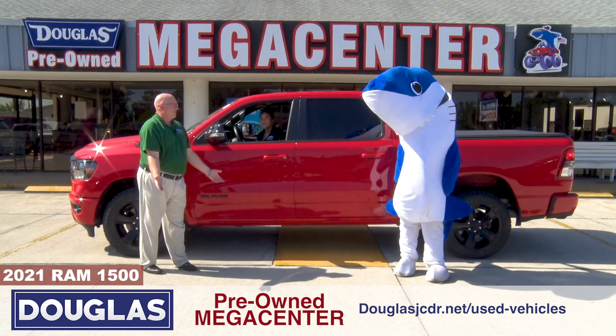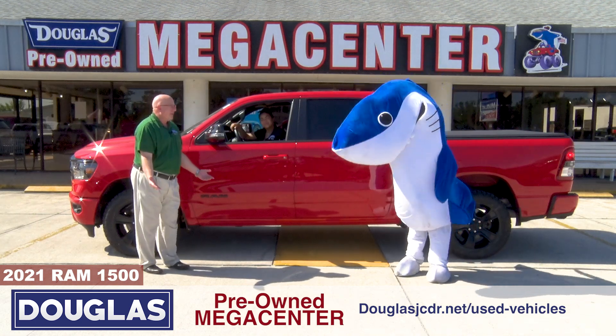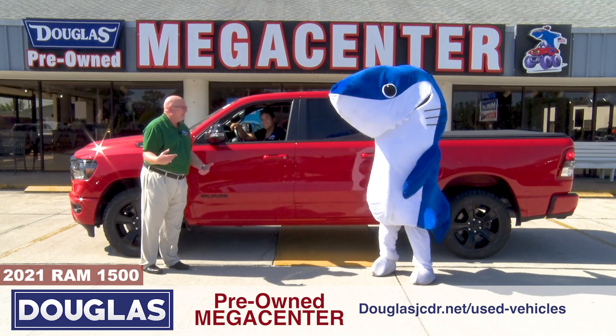It's an e-torque — it's a mild hybrid. It doesn't have an alternator. Generates its own electricity.